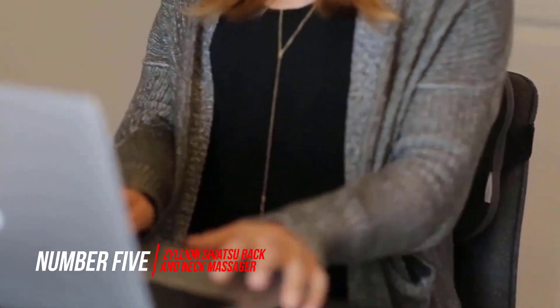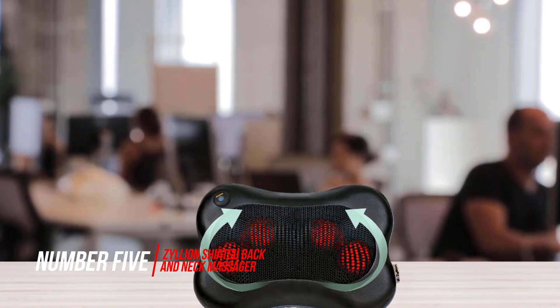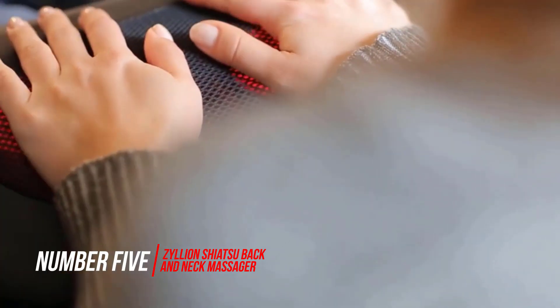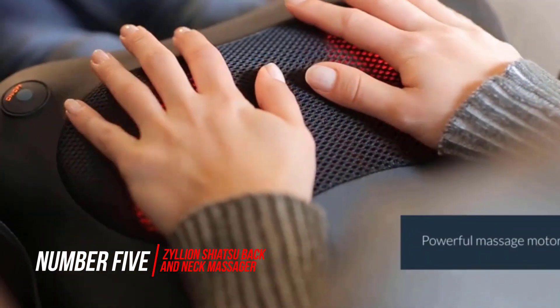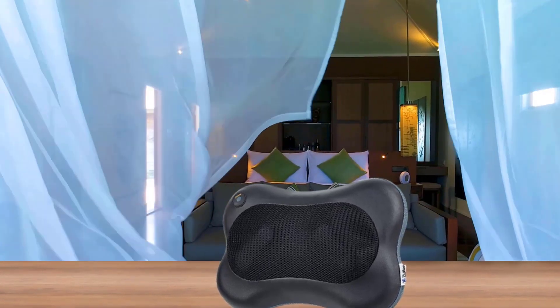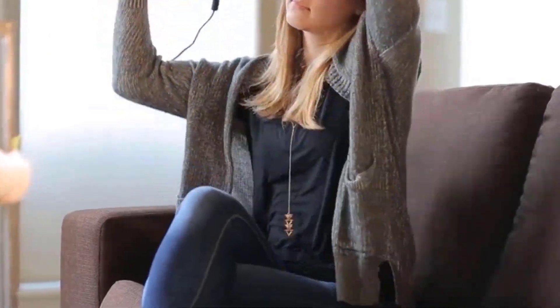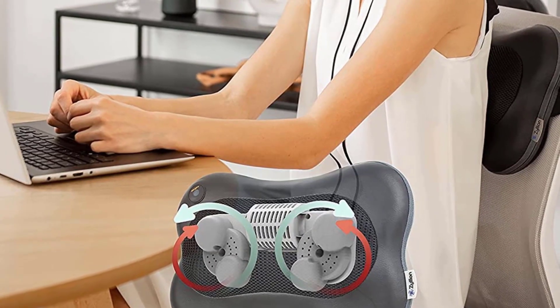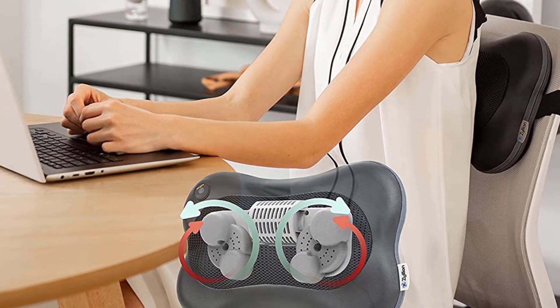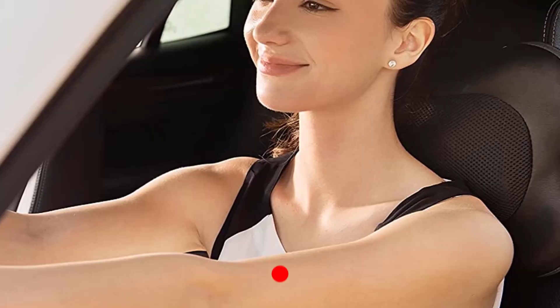Number 5. Zilean Shiatsu Back & Neck Massager. While those other massaging cushions stick with vibrating pulses to deliver relief, the Zilean Shiatsu Back & Neck Massager has heavy-duty rotating balls that rotate as they work into your muscles. All the while, the balls optionally heat up, delivering warmth and comfort. It's perfect for a long drive in the winter, warming you up while keeping you cozy and comfy.